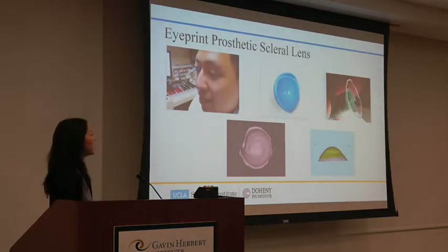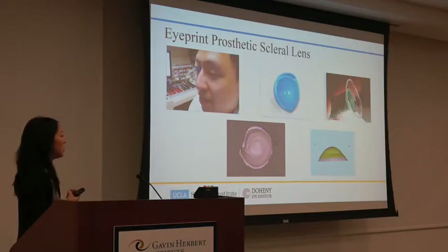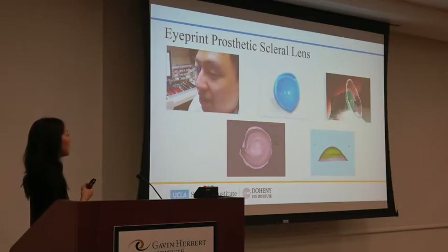We're taking scleral curvature to another level with Eye Print Prosthetic, something we do at UCLA.